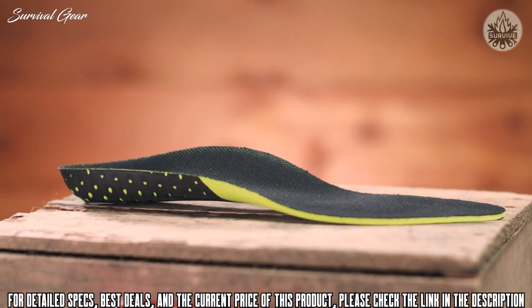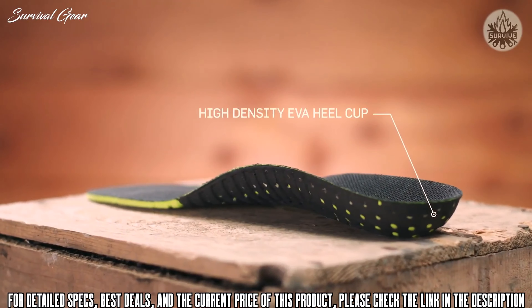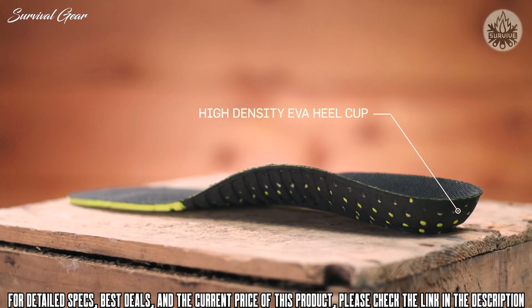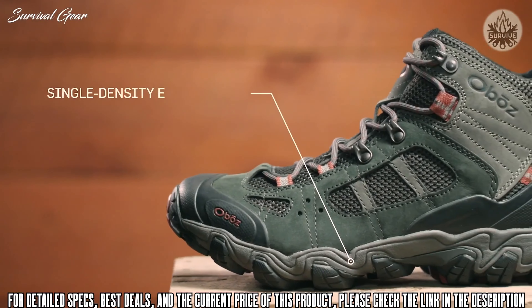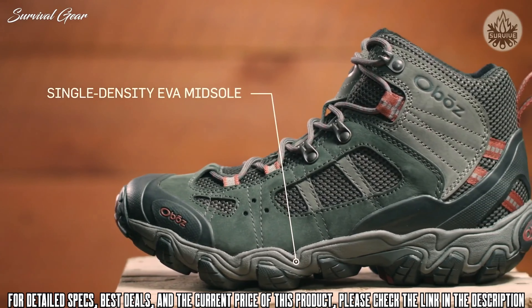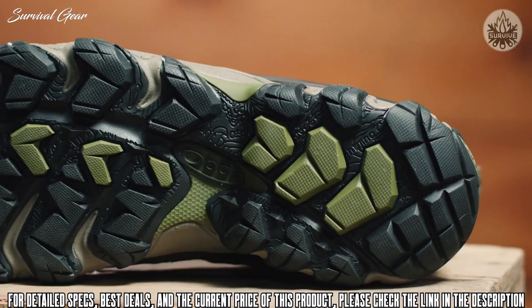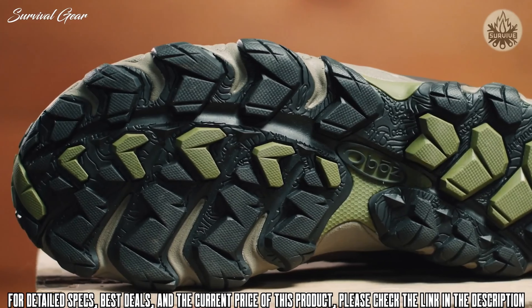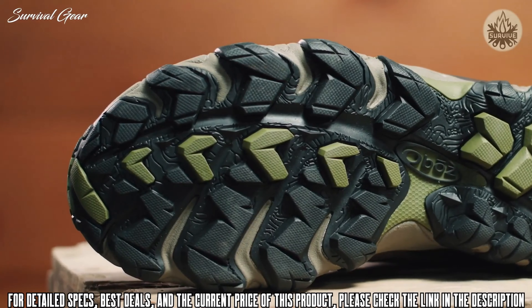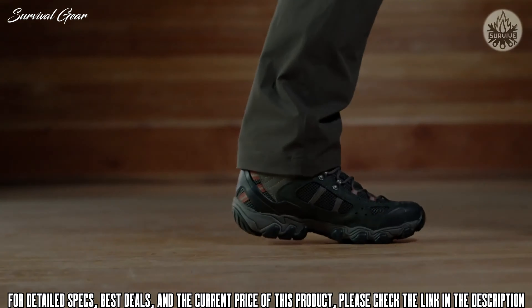The proprietary Oboz insole is made up of three different densities of EVA foam — low-density EVA pods, medium-density EVA throughout, and high-density EVA sculpted arch and heel cup — all providing cushioning and support with the goal of placing the foot in the neutral position. The Granite Peak midsole is built to be supportive and protective, featuring cushioning EVA and a TPU chassis that maximizes torsional stability. The Granite Peak outsole's deep trail-gripping lugs provide reliable traction and mud-shedding abilities. Designed for warm, rugged trails, the Men's Bridger Vent Mid is supportive and durable yet lets feet breathe.